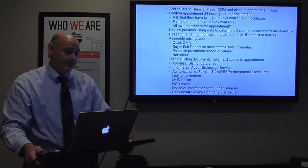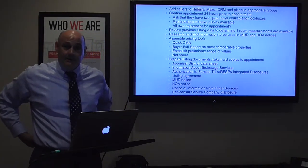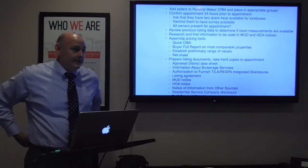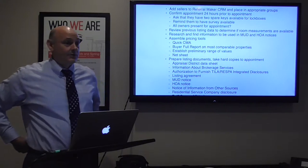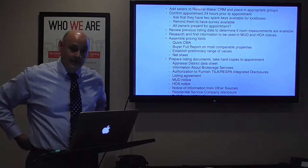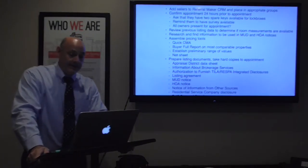Getting ready for the appointment: I preview previous listing data to determine if room measurements are already available — that saves time, and somebody's already done it for me. I also research and find information to be used in the MUD and HOA notices.